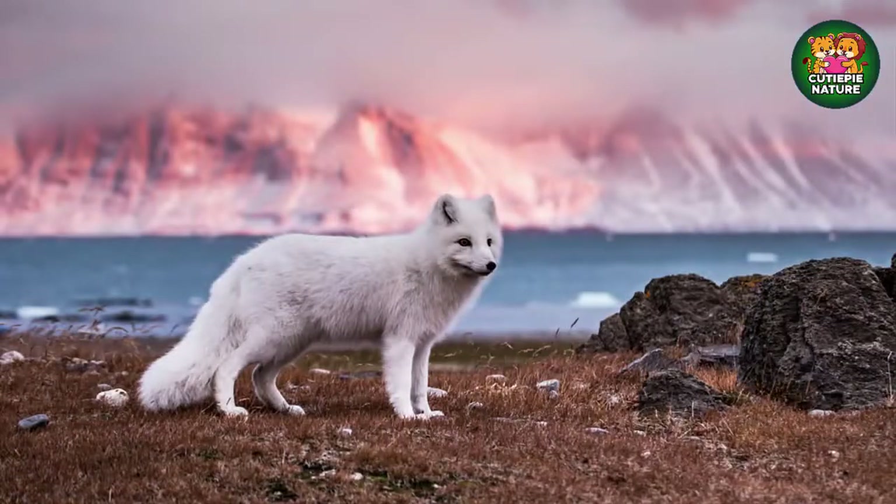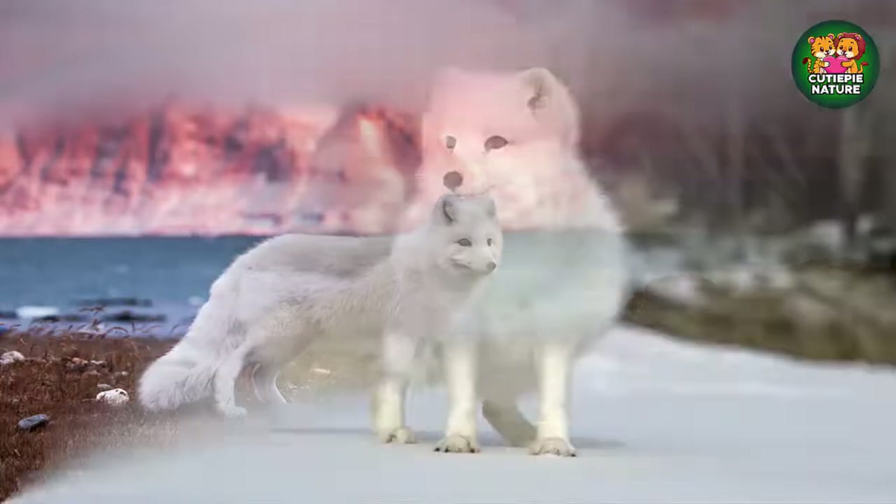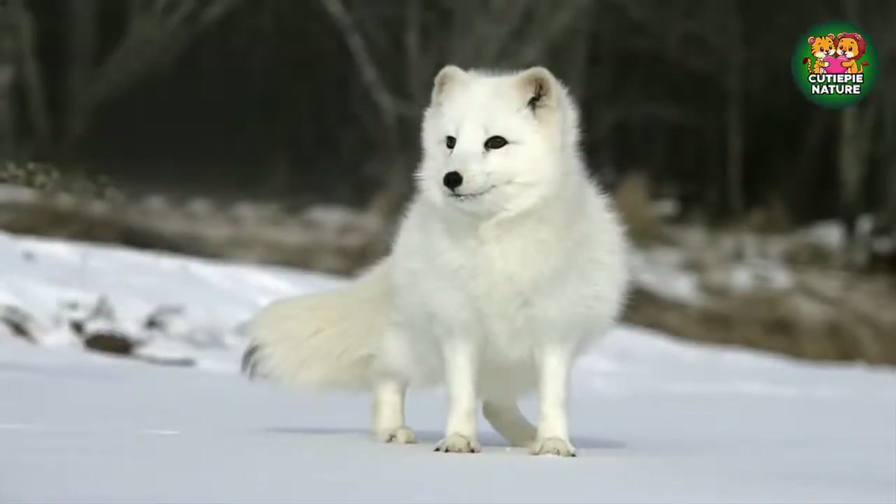They are also the only canids with fur on the pads of their feet, which helps contribute to the fact that arctic foxes do not begin to shiver until the temperature reaches negative 94 degrees Fahrenheit.